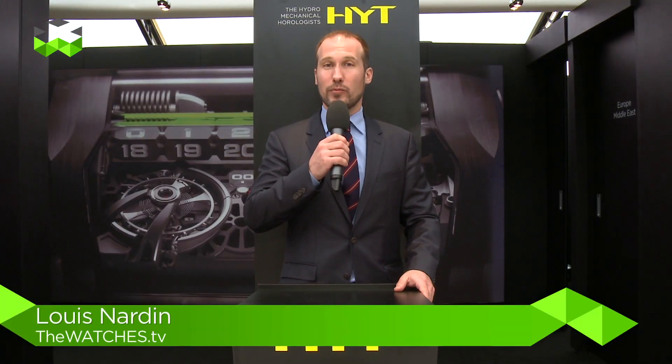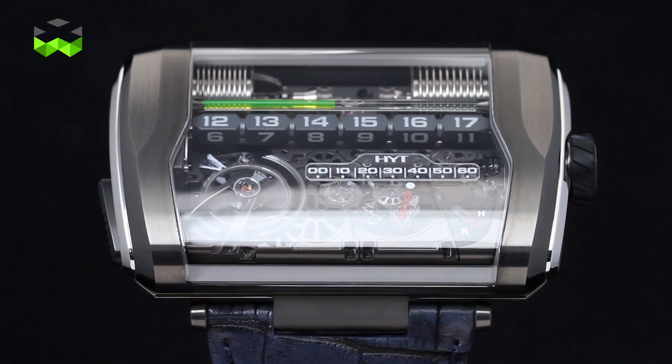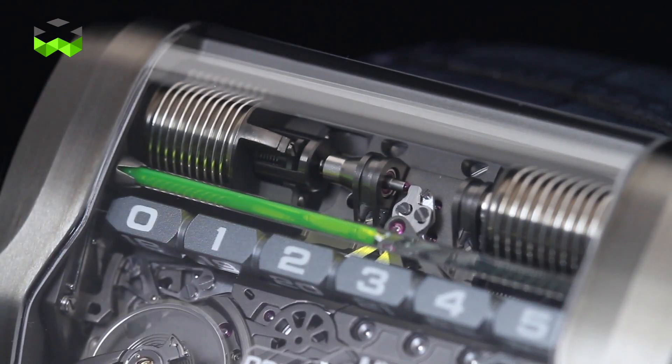Welcome to The Watches TV. Welcome also to the HYT booth at Baselworld 2015 to discover the new product, the H3, which follows one concept: straight. Why straight? Because for the first time the time is displayed on a line instead of on a circle, and this changed the whole conception of the watch. Let's go and discuss with the team about this new product, which is actually very special.